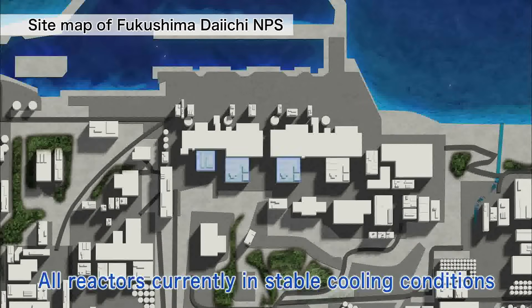Currently, all units have been brought under control and are being stably cooled.